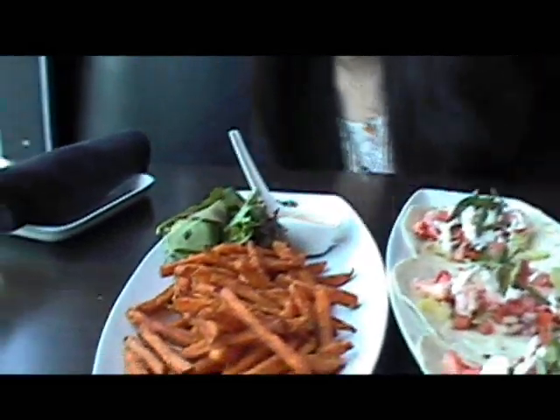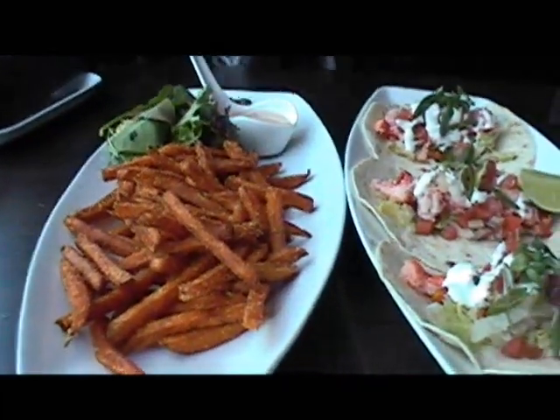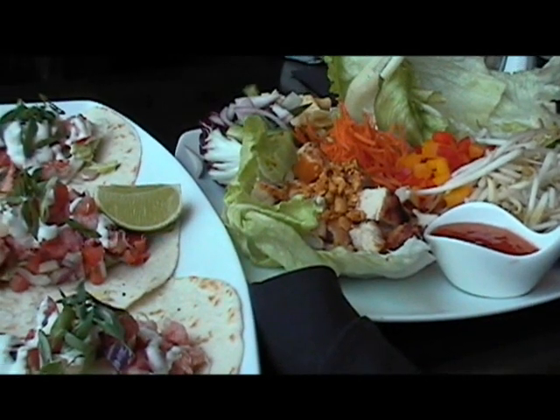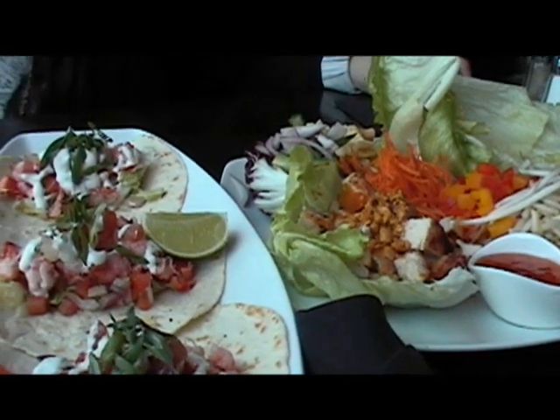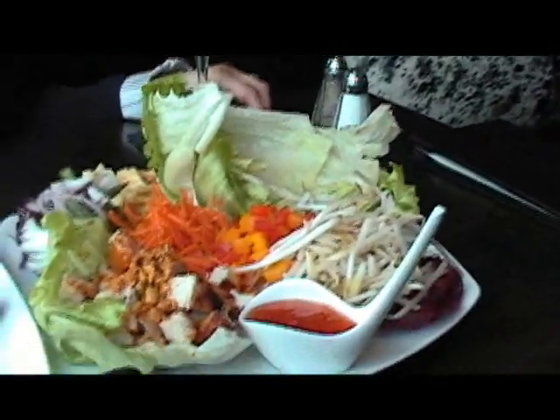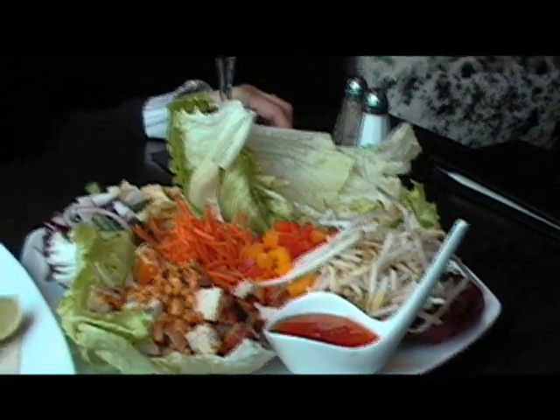Hi guys, we're going to have lunch. We got our tickets for Princess Grace and now we're going to have some lunch. This is what we're eating. We have sweet potato fries, soft tacos — the lobster soft taco — and over here we have the lettuce wraps. And of course we have our beverages.